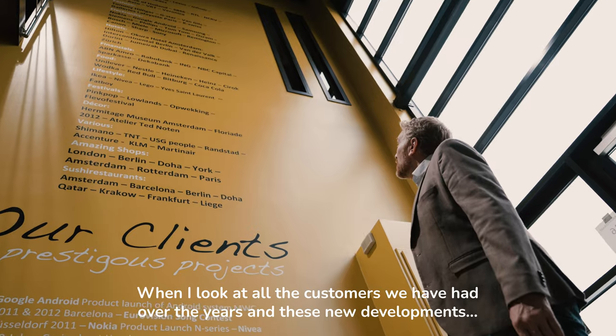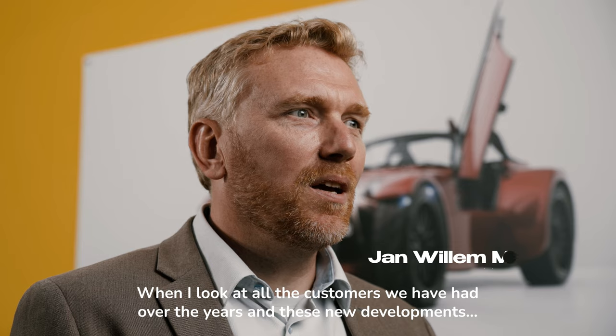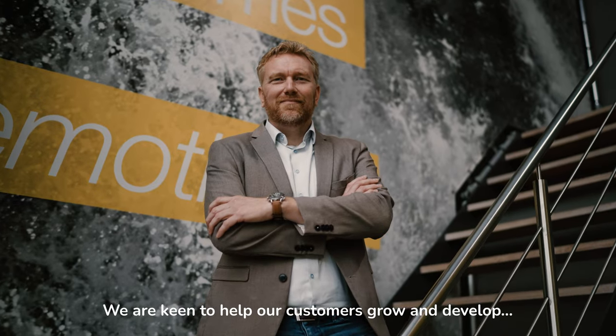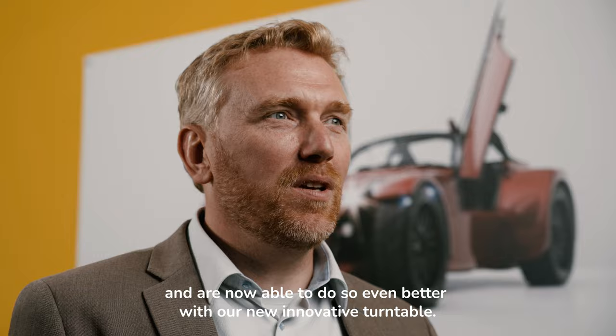Als ik naar alle klanten kijk van de afgelopen jaren en deze nieuwe ontwikkelingen, ben ik echt trots waar we als Premotion staan. We zijn enthousiast om onze klanten te helpen groeien en ontwikkelen en kunnen dat nu nog beter met ons nieuwe innovatieve draaipeto.